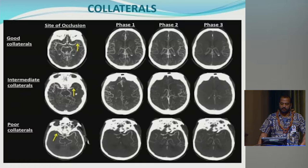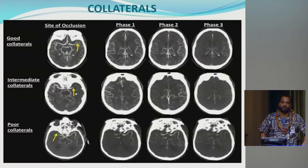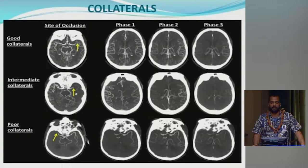CT or MR perfusion is being used at some centers, though there's still question about ideal timing. It can be useful when someone presents without a clear time of onset, such as a wake-up stroke. The multi-phase CT angio shows collateral circulation: good collaterals still show pretty robust filling on all three phases — those patients will likely do well with thrombectomy. Intermediate collaterals show some filling but less robust. Poor collaterals show very little filling — those patients may not do well with thrombectomy.